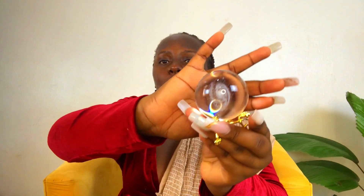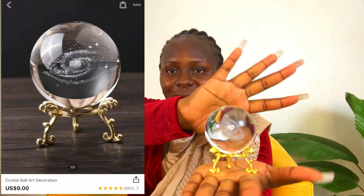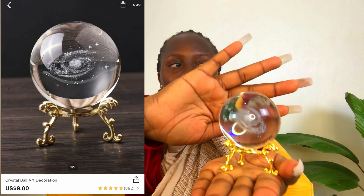I also got this decor piece. I thought it was going to be bigger but it's fine — I'll still put it somewhere on my TV console. It comes with a stand, and all you do is place the piece on the stand and your decor is ready. I'm sure it's going to look pretty on my TV console.